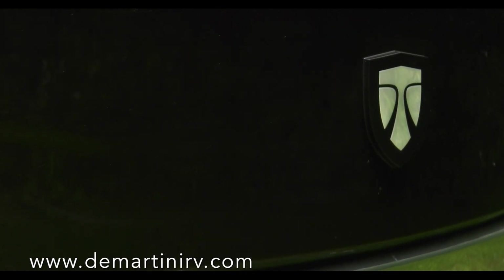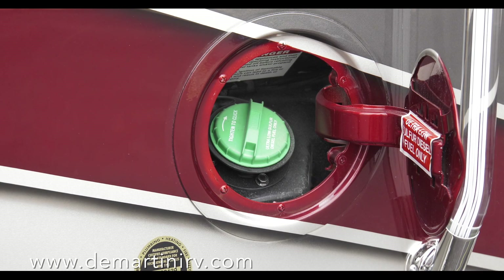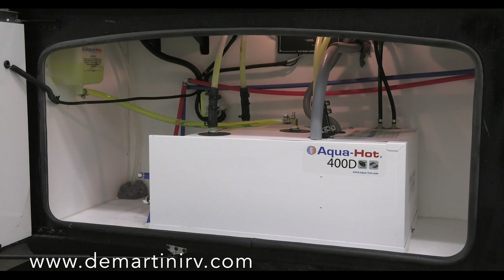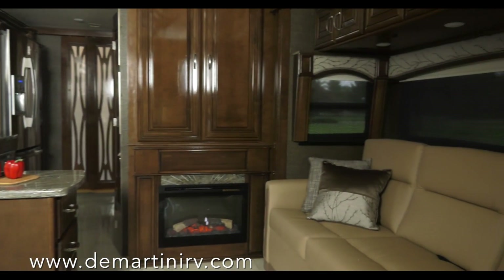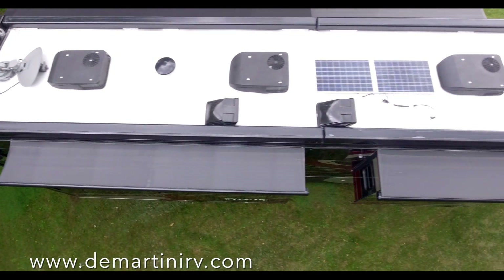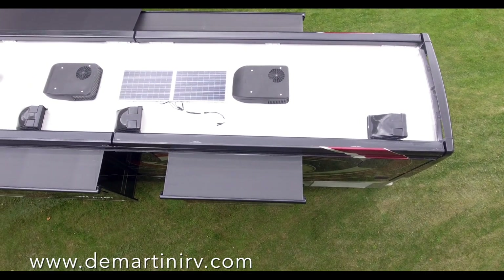At Thor Motor Coach, we know the little things make a big difference, so the Tuscany offers Touchtronic keyless entry, dual fuel fills for the 150-gallon tank, a slide-out generator for easy maintenance, and a side-mounted radiator for better cooling. The AquaHot 400D supplies hot water on demand and helps keep your Tuscany at the perfect temperature on those crisp nights, as well as heating your basement. Three 15,000 BTU Whisper Quiet Air Conditioners will keep you cool, along with two 100-watt solar panels on the roof.